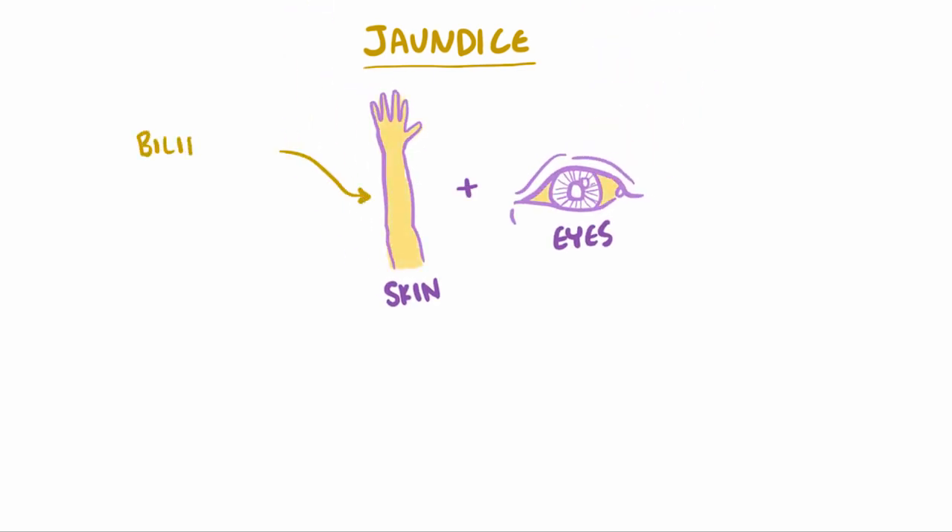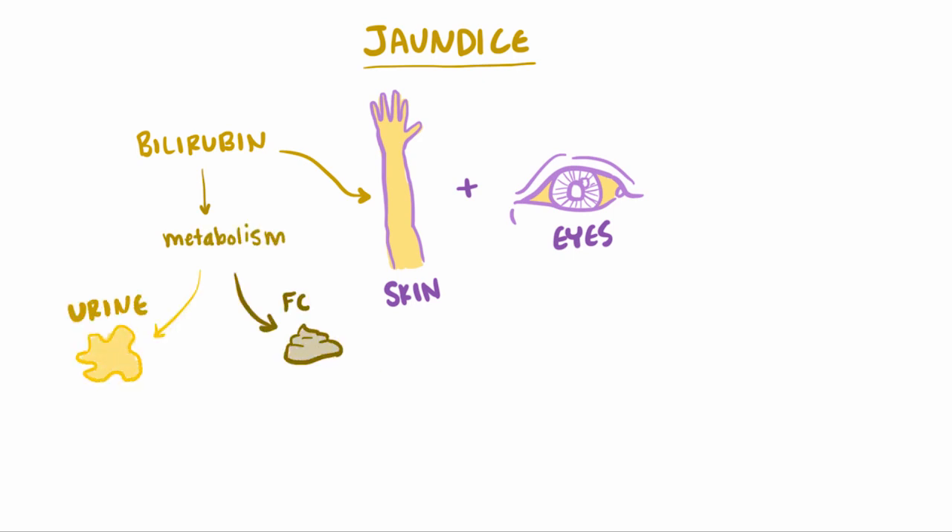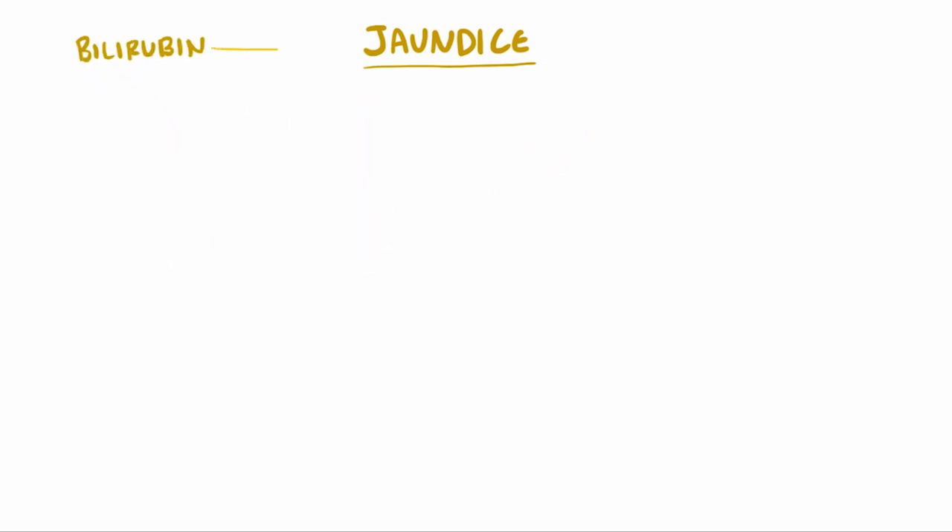The yellowing pigment is caused by a compound called bilirubin, a component of bile and the main cause of bruises being yellow, and after its metabolism, the yellowness of urine and brownness of feces. Since bilirubin is our main culprit of yellowness, it's super important to know where it comes from.